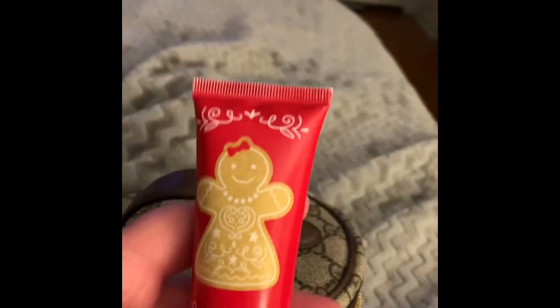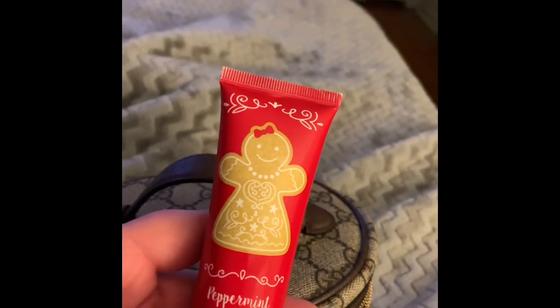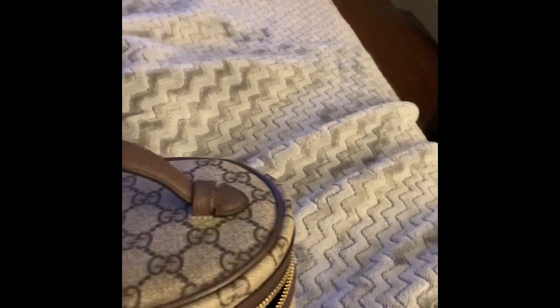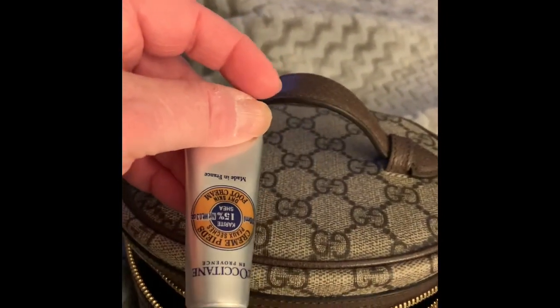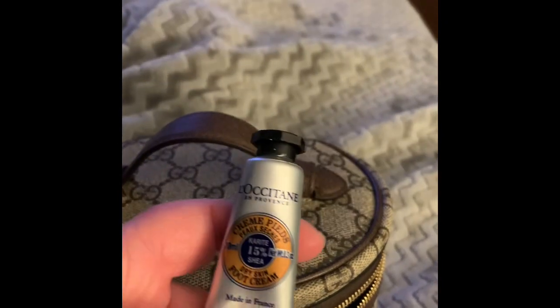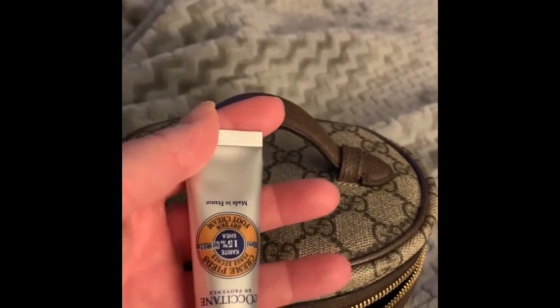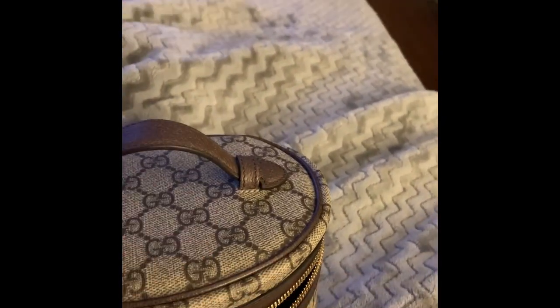I have this Gingerbread Peppermint Foot Cream. I really haven't used this but I probably should, because I was using a different foot cream. This one is from L'Occitane — it's a terrific foot cream. It's got a sort of menthol feel to it, very soothing and healing. I like to keep that handy. And then the last thing I have is just a plain old nail file, because sometimes you get a little snag and you need to fix your nail.